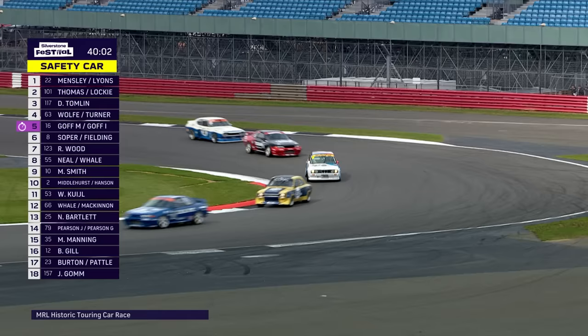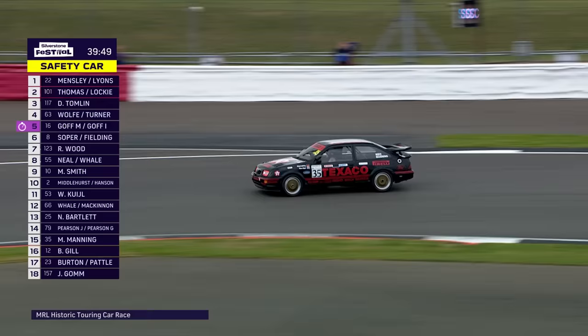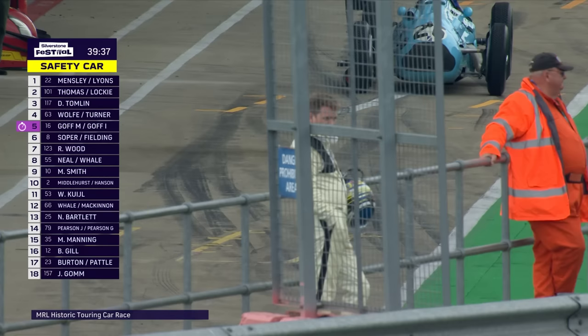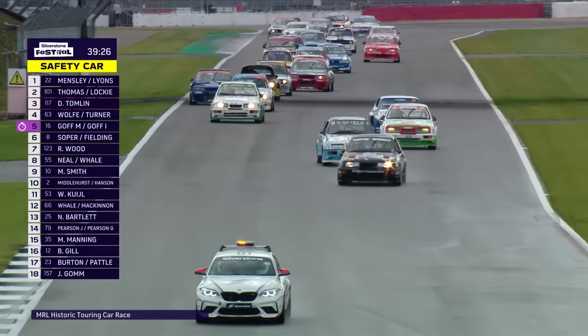That's one of the few places on the circuit where marshals can't safely recover a car under racing conditions — it's a long way round to the pit exit. There's a lovely shot of the Eggenberger colours — Mike Manning's Sierra RS500 number 35 in red and black, the livery Steve Soper drove. There's hardly a car in this race that Steve Soper hasn't had a season in as a works driver.